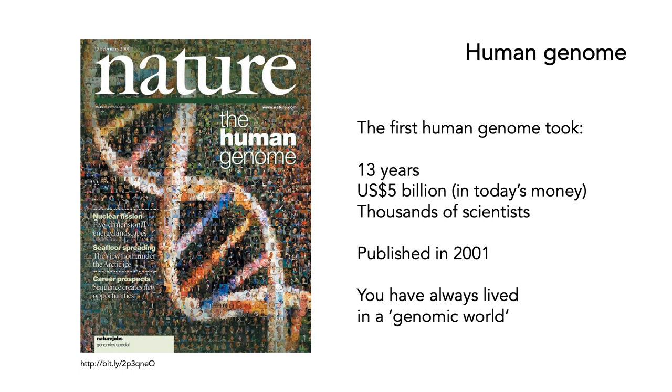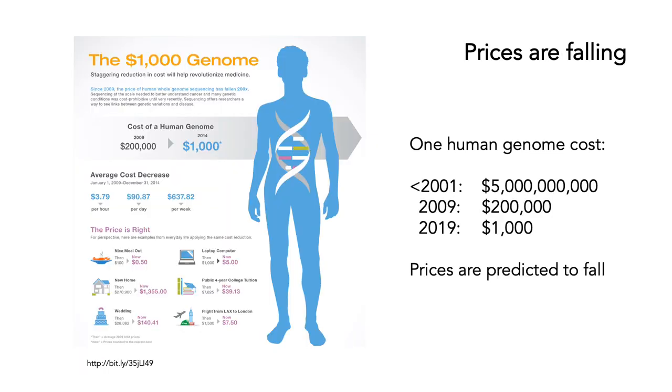For the younger members of this audience, you have probably always lived in a genomic world. The prices for genome sequencing are falling. One human genome around about the year 2001 cost about 5 billion dollars. By 2009, you could do it for about $200,000. As of 2019, you could do it for about $1,000. And prices are predicted to fall very, very fast, certainly to below $100 within the near future.